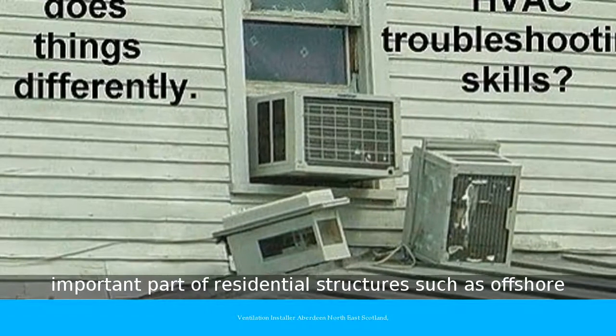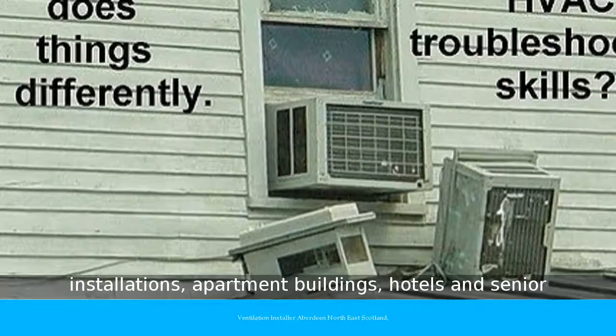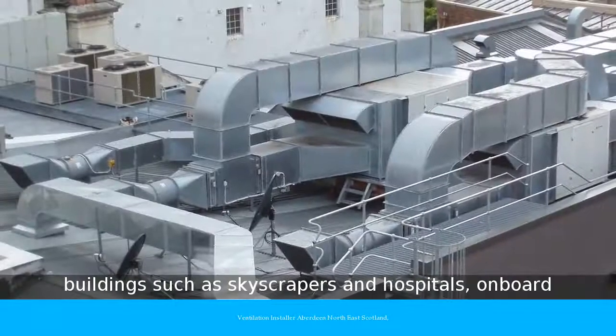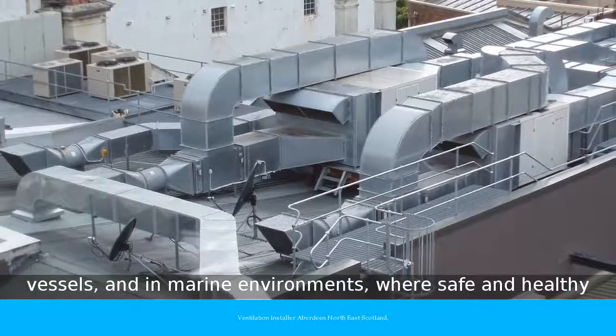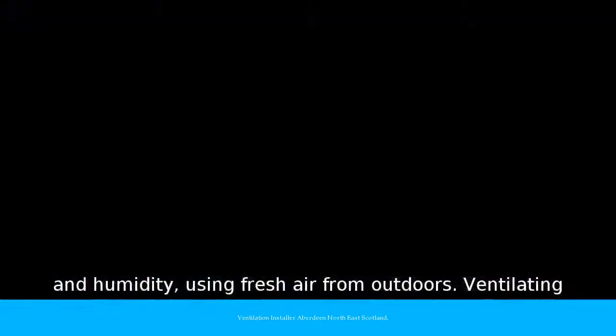HVAC is an important part of residential structures such as offshore installations, apartment buildings, hotels and senior living facilities, medium to large industrial and office buildings such as skyscrapers and hospitals, on-board vessels and in marine environments, where safe and healthy building conditions are regulated with respect to temperature and humidity, using fresh air from outdoors.